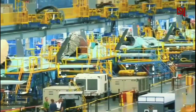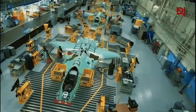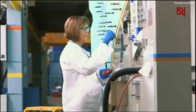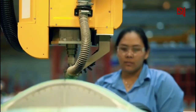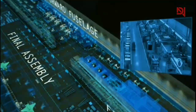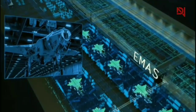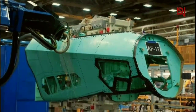Finding and training workers for such specialized roles presents significant challenges. The aerospace industry competes for talent with other high-tech sectors, and the specific skills required for F-35 production are not readily available in the general workforce. To address this, Lockheed Martin has developed extensive training programs that equip employees with the necessary expertise, including hands-on experience with advanced manufacturing techniques and sophisticated simulation technologies. Engineers design and refine the aircraft's complex systems, while technicians assemble and test individual components, and skilled laborers apply the radar-absorbent coatings critical to stealth.